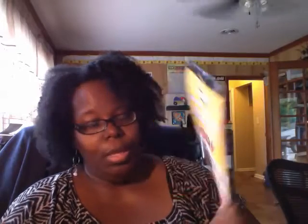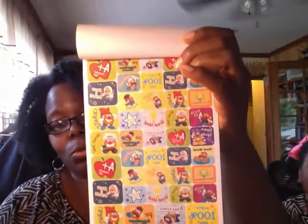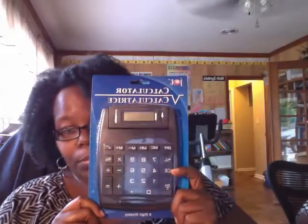I bought some more fun reward stickers — 400 stickers, six sheets, and Mr. Potato Head stickers in there too; those are so cool. And then I bought her a big calculator — this is for Miss Adriana, she won't lose this.